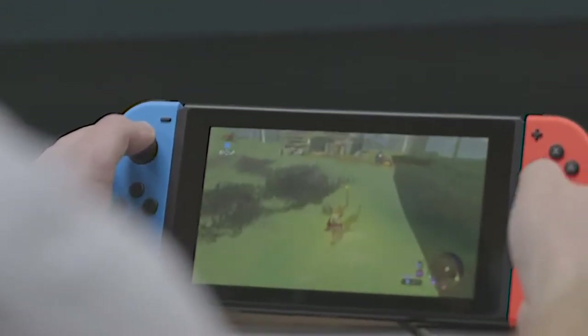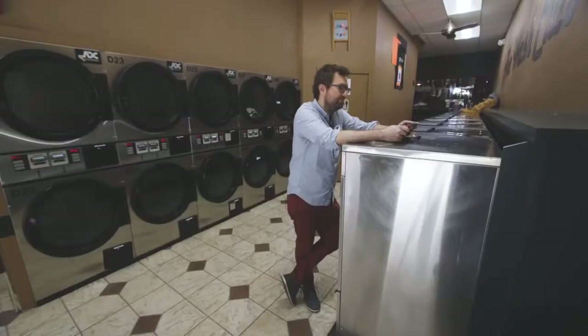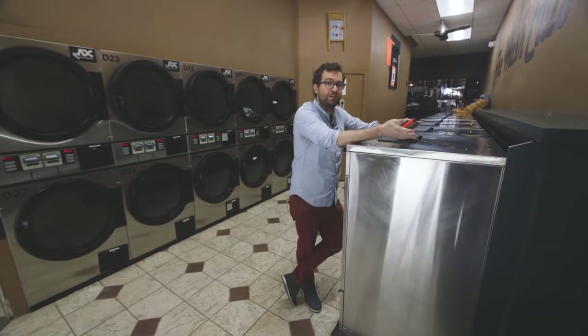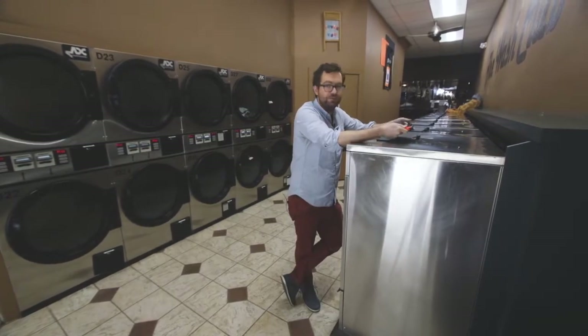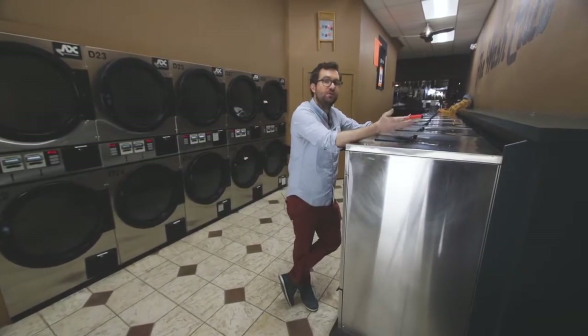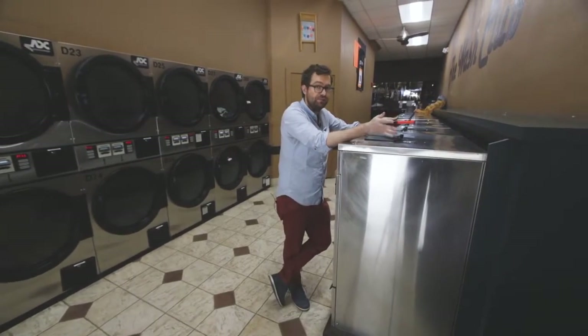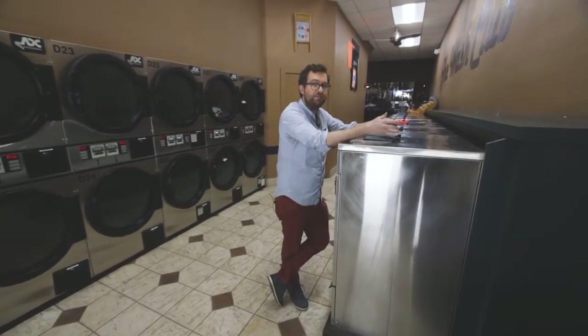But today isn't about shared social experiences — today is all about Zelda and being able to play and explore its crazy open world environment wherever and whenever I want. At least for about two to three hours, which is the battery life I've consistently been getting. So while it is a portable machine, you'll really only be playing it in small bursts. It does have a standard USB-C plug for charging, though.